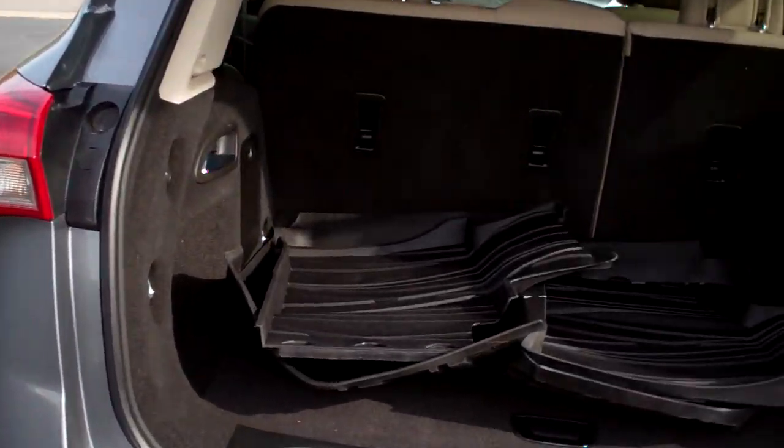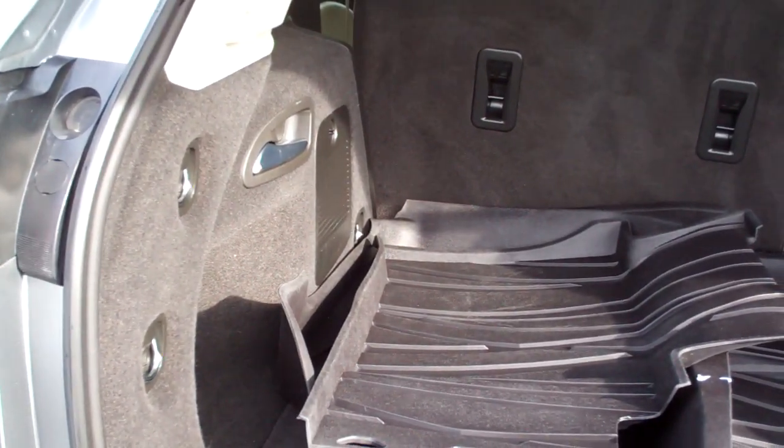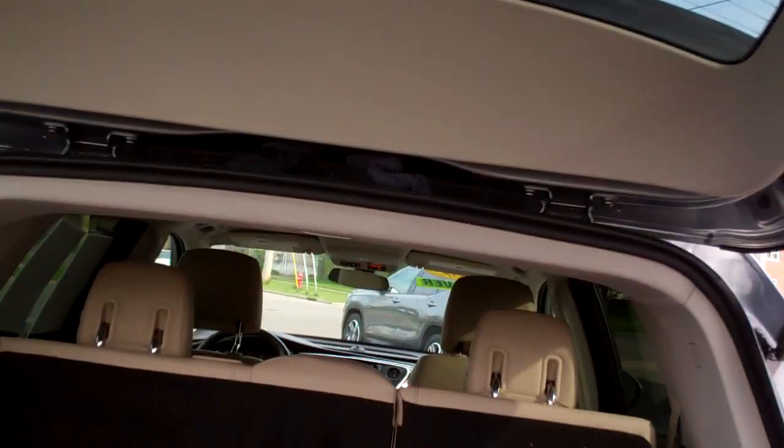Wow, look at these nice mats you got here. So you got these nice all-weather floor mats. And then these seats will fold down too, if you need them to — you just pull these handles one at a time. There's one over there too. Well, that's nice. It makes it really easy.